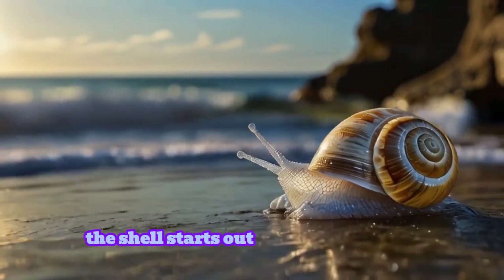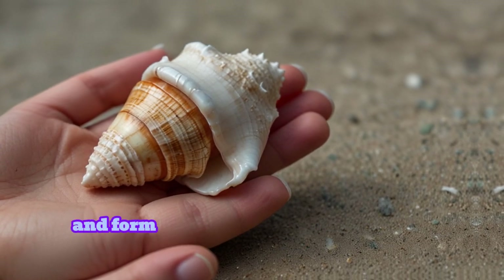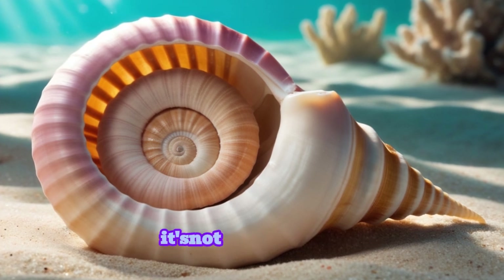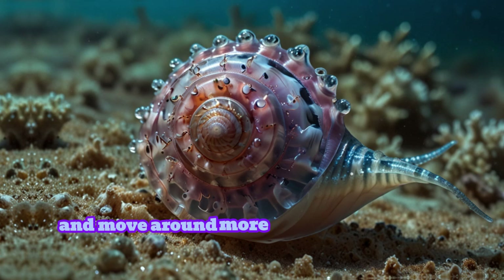The shell starts out small and smooth, but over time the layers build up and form those thick ridges and unique patterns. That beautiful spiral design isn't just for looks — it helps the conch protect itself and move around more easily on the ocean floor.